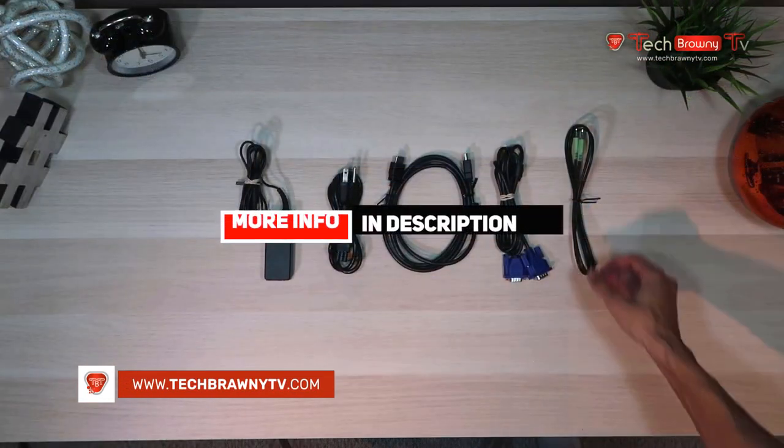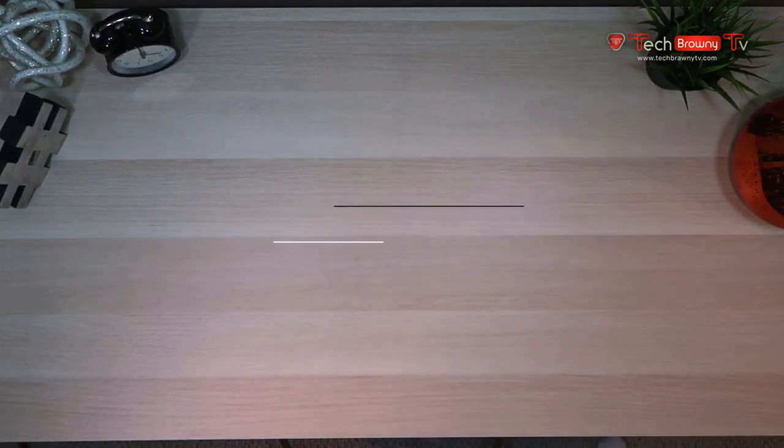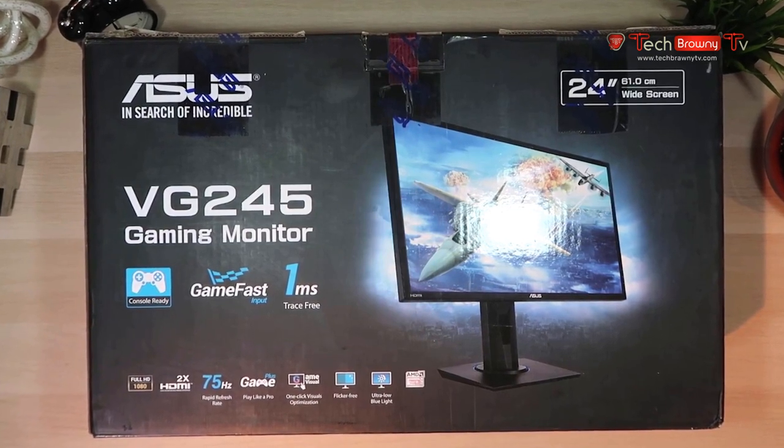Be sure to check the description down below for the most updated pricing information, and if you are interested in reading more, we will have a full written review with some additional details on the Asus on our website, which you can find in the description down below.